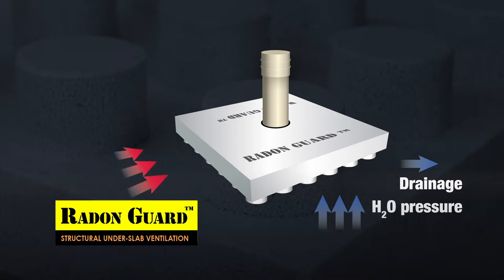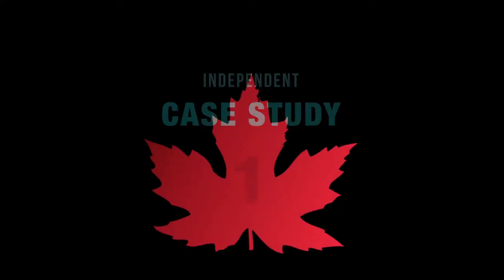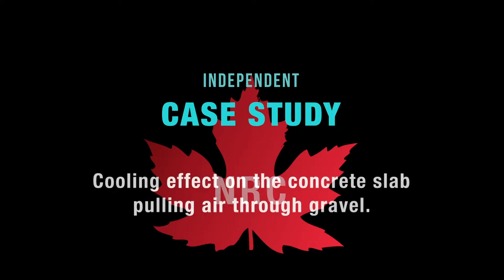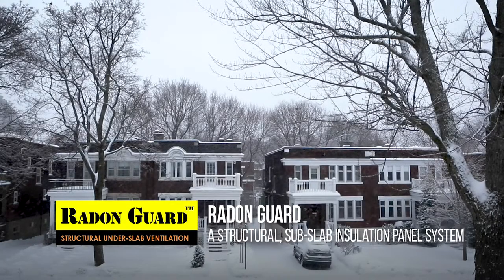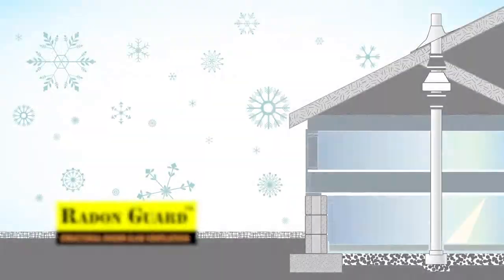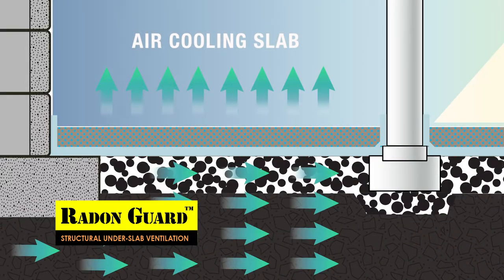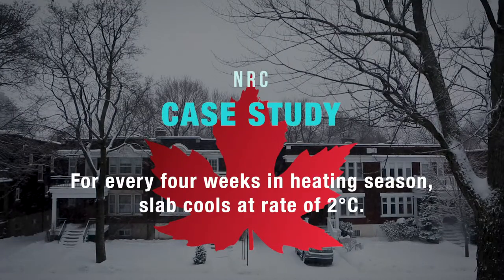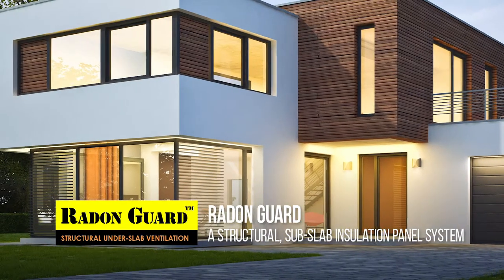At the same time it's insulating the slab. There are a couple of independent tests that came out this year. The NRC, at the beginning of July, released a study where they tested at their facility in Ottawa last year the cooling effect on the slab. They determined that for every four weeks during the heating season that you draw air through the gravel below the slab, the slab cools at a rate of two degrees C — so in a five-month heating season, that's a 10 degrees C temperature drop in the slab.